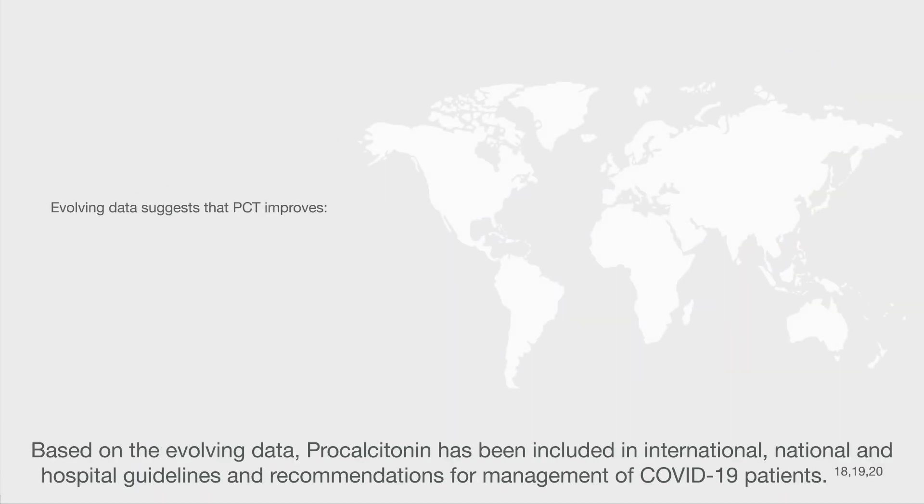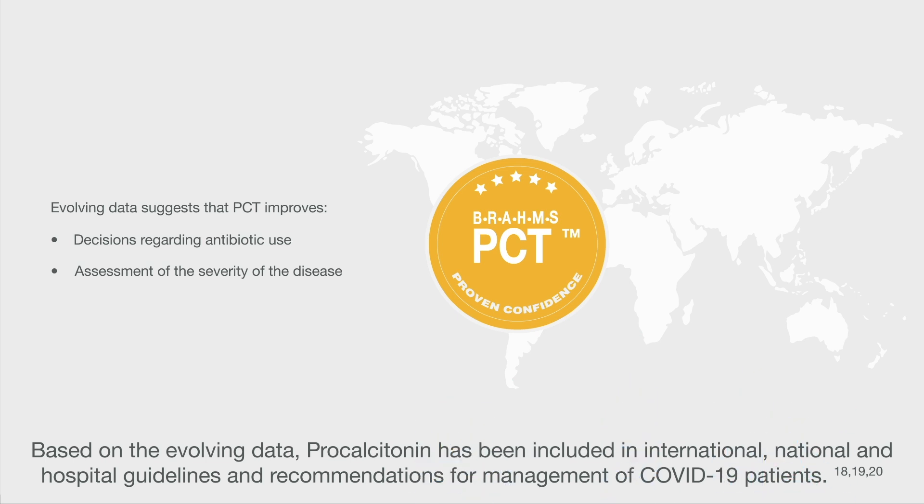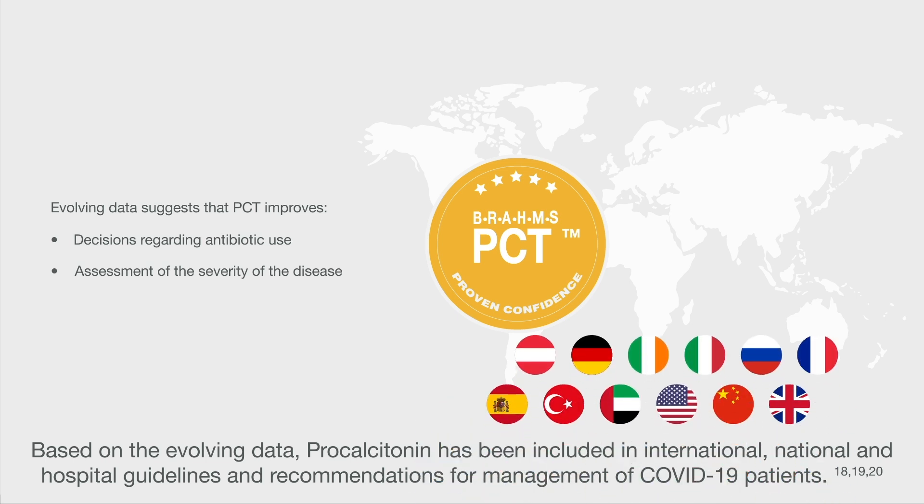Based on the evolving data, procalcitonin has been included in international, national and hospital guidelines and recommendations for management of COVID-19 patients.